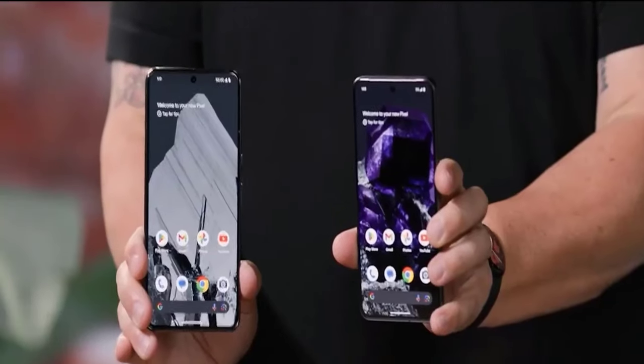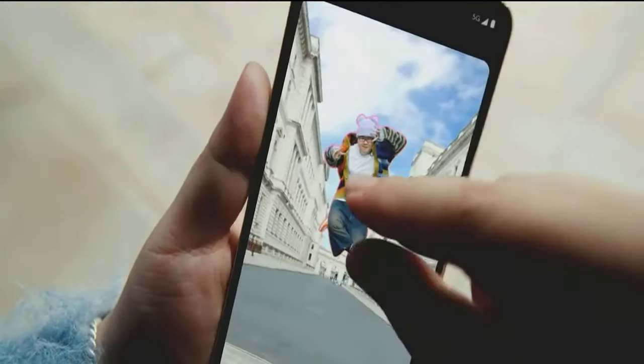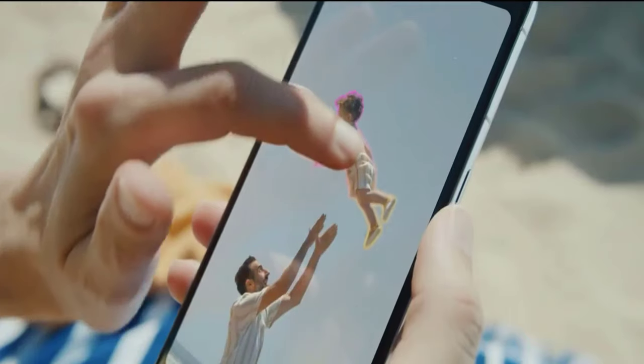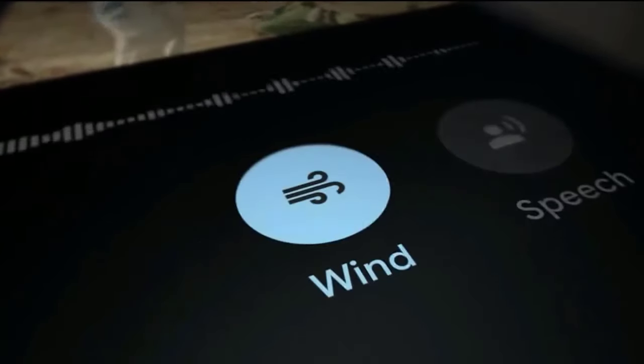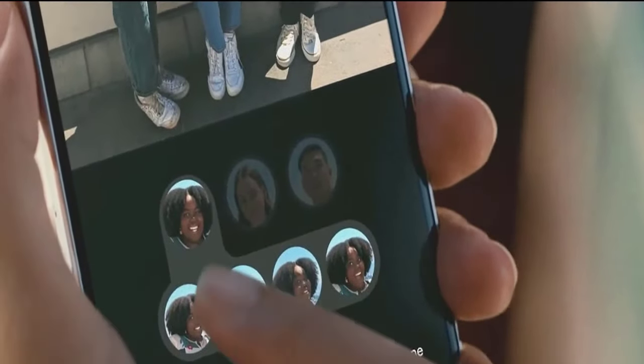First is Google Pixel 8 Pro. The Google Pixel 8 Pro has taken the smartphone game to the next level. The Tensor G3 chip not only enhances performance, but also brings forth a range of genuinely useful software features. The camera system is a marvel, leveraging Google's advanced processing and capable lenses to consistently deliver outstanding photos.